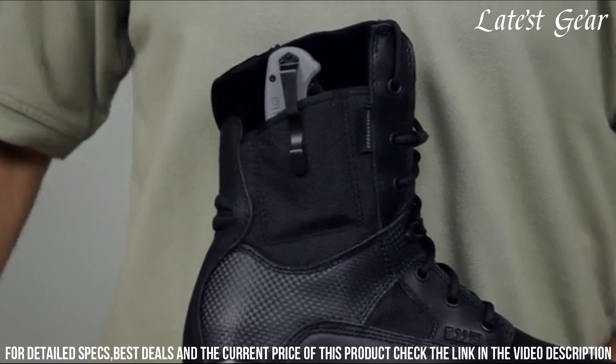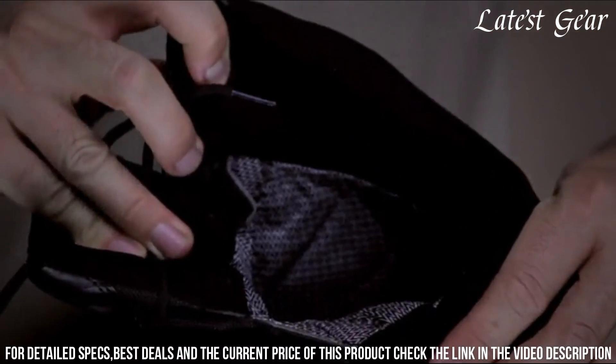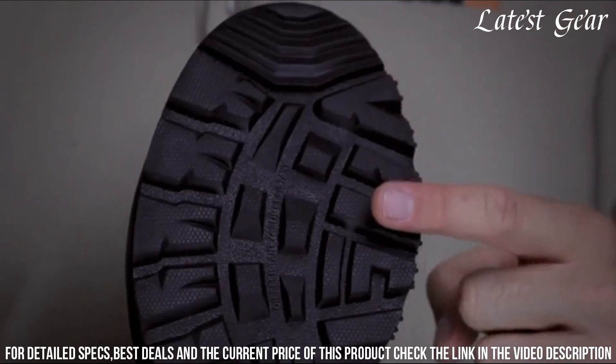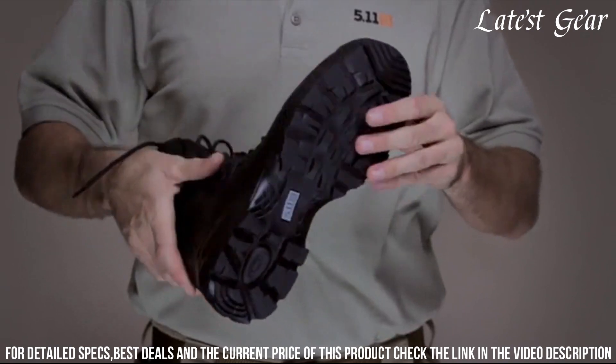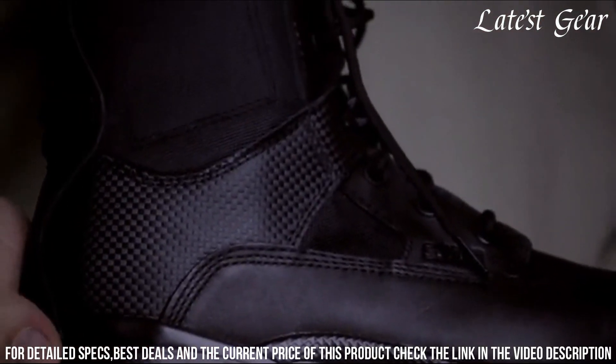Even in wet conditions, the antibacterial and moisture-wicking lining keeps odor at bay and prevents sweat buildup. The shock-absorbing insole and cushioned midsole provide exceptional comfort and support during long hours on your feet. The slip-resistant outsole offers reliable traction on various surfaces.